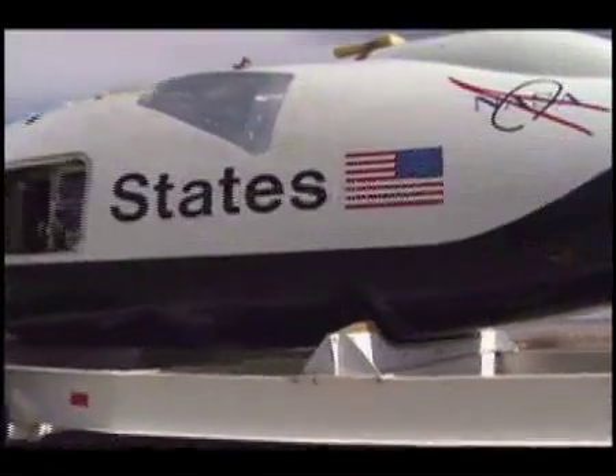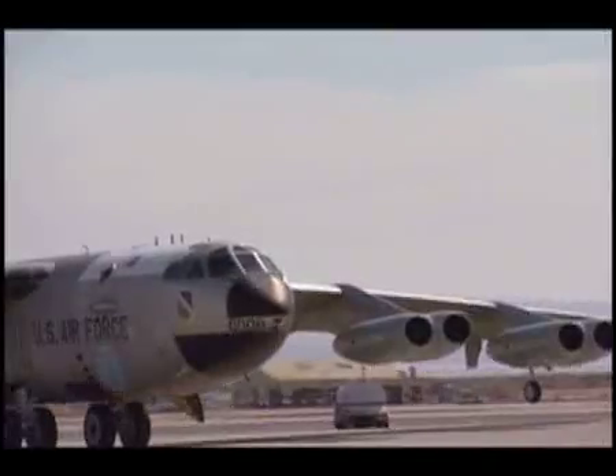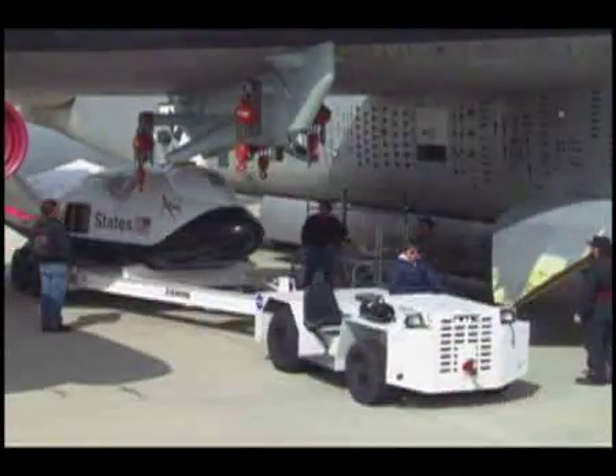The checkout of the control system is complete, and now the X-38 is ready for the next test. Dropping it like a bomb from under the wing of a B-52, seven and a half miles above the earth, and guiding it to a safe landing by remote control.